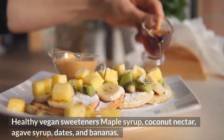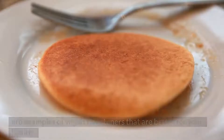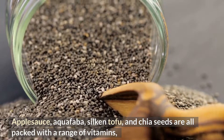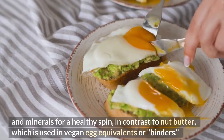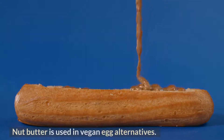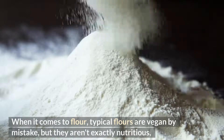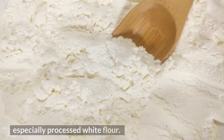Healthy vegan sweeteners include maple syrup, coconut nectar, agave syrup, dates, and bananas. Applesauce, aquafaba, silken tofu, and chia seeds are packed with vitamins and minerals and can serve as vegan egg equivalents or binders. When it comes to flour, typical flours are vegan but aren't exactly nutritious — especially processed white flour — so there are healthier options available.